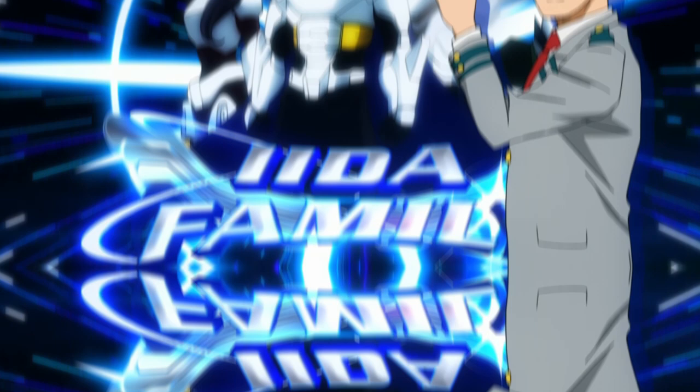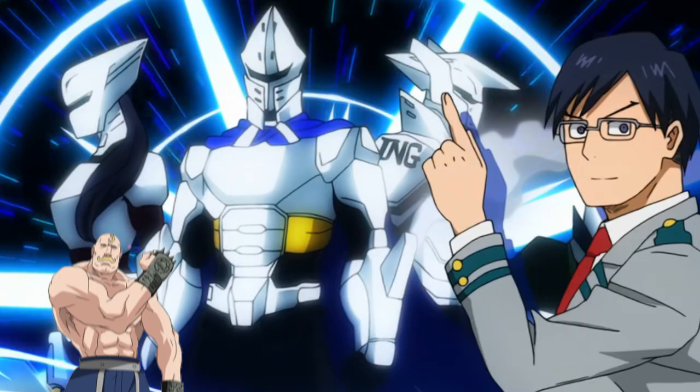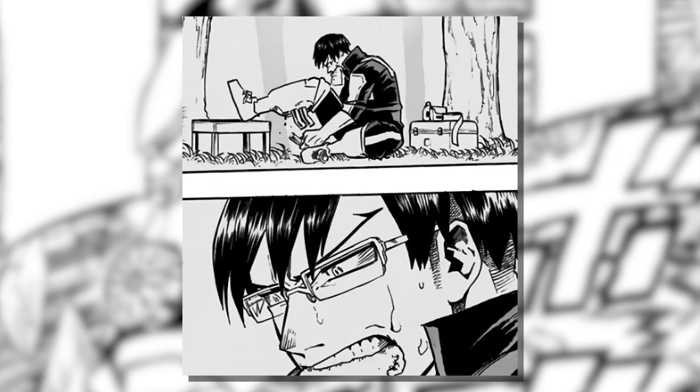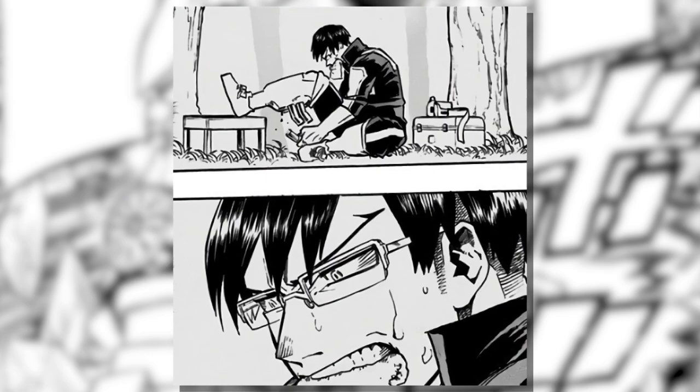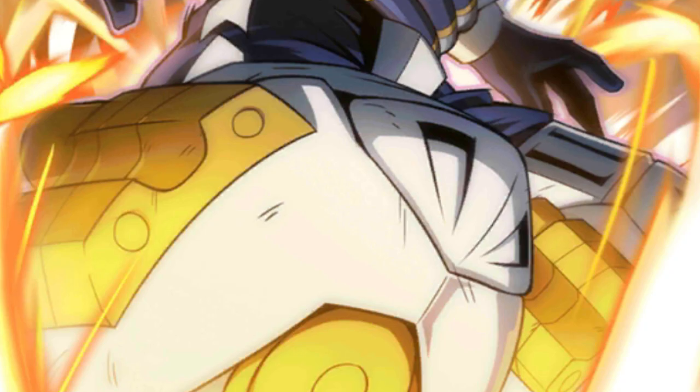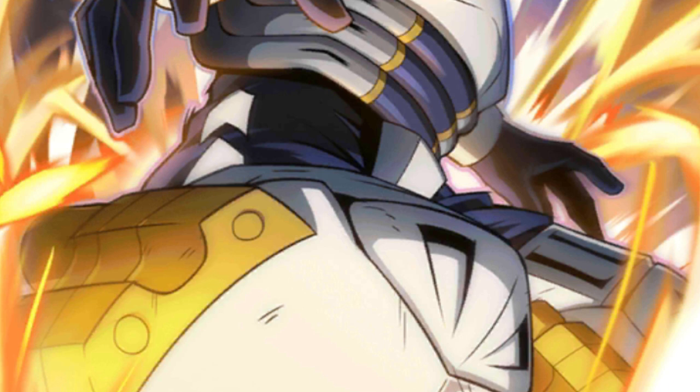The last super move is Reciprocal Turbo, a technique passed down through the Ida family line for generations. By forcefully ripping out their mufflers — yes, ripping off a part of their body — the user can grow new and improved mufflers, which allows them to use Reciprocal for 10 minutes instead of 10 seconds. It also greatly increases the user's maximum speed, allowing them to achieve speeds that far surpass even Gran Torino's jet. Ida can rip off part of his body so it can grow back even more powerful — this has to be the most anime super move.